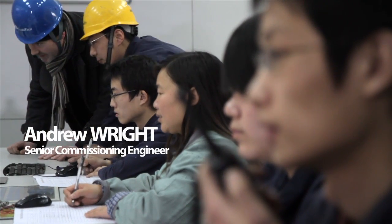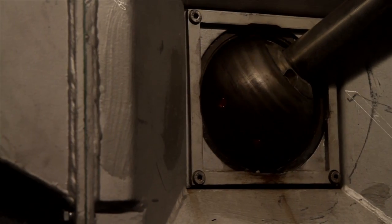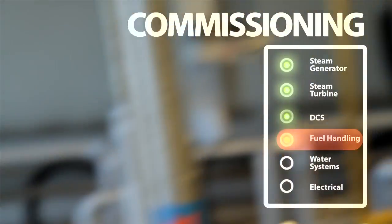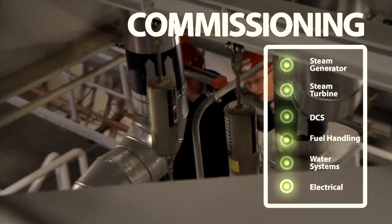When you build a power station, you put the building up and install all the equipment and connect it all together. The commissioning part is when you actually make all that come to life — you switch it on. Commissioning is everything. If you don't do it right and you set some parameters wrong, you can ruin a power plant — in less than two months you will have to do a major overhaul.